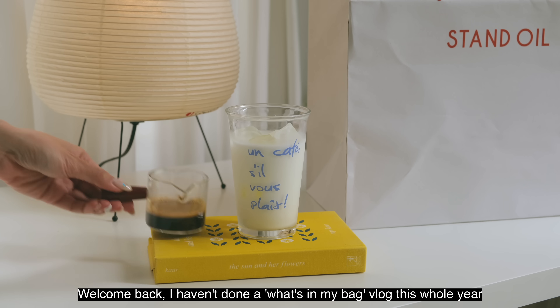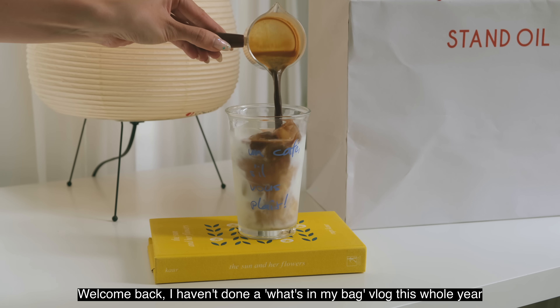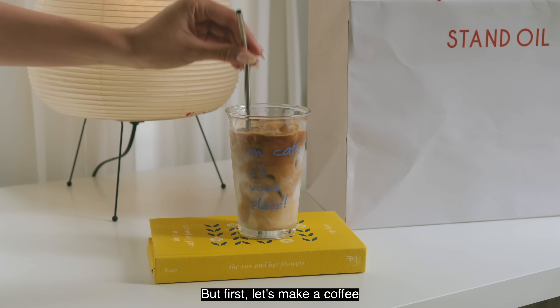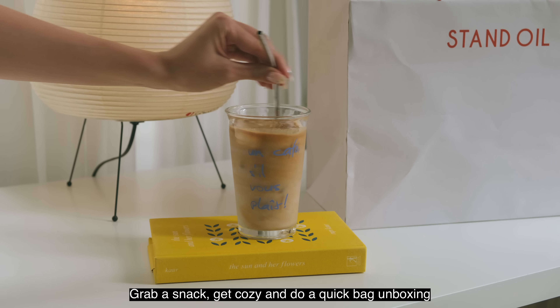Welcome back! I haven't done a what's in my bag vlog this whole year, so I thought I'd share an updated 2024 one before the new year comes around. But first, let's make a coffee, grab a snack, get cozy and do a quick bag unboxing.